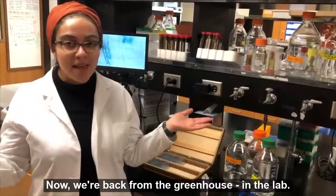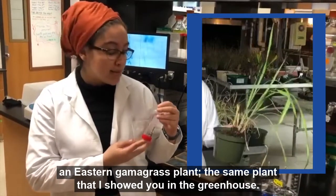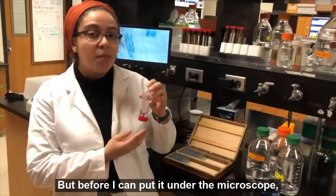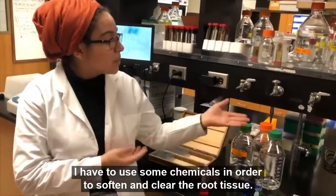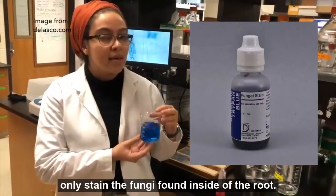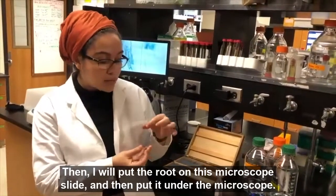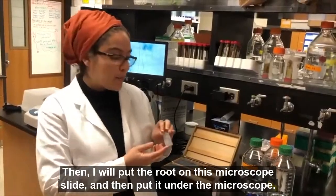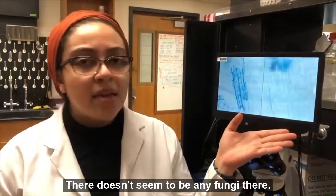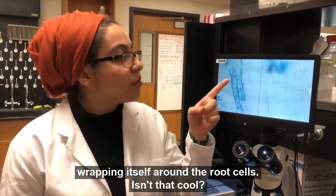Now we're back from the greenhouse in the lab. This right here is a root sample of an Eastern Gamma grass plant, the same plant that I showed you in the greenhouse. Now I'm curious — I want to know what type of fungi is found in this root. But before I can put it under the microscope, I have to use some chemicals in order to soften and clear the root tissue. After that, I'm going to use this blue dye that will only stain the fungi found inside of the root. Then I will put the root on this microscope slide and then put it under the microscope. Over here, you can see some plant roots that have been cleared — there doesn't seem to be any fungi there. But on this side, you can see that the fungus has been dyed blue and it's wrapping itself around the root cells.